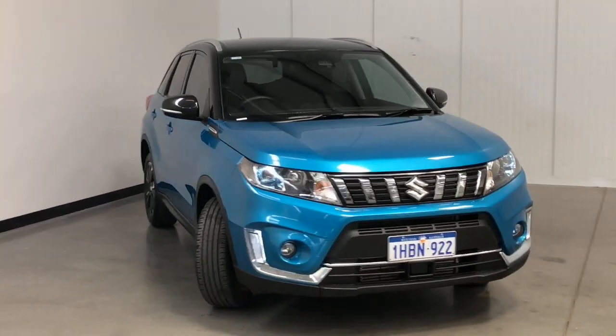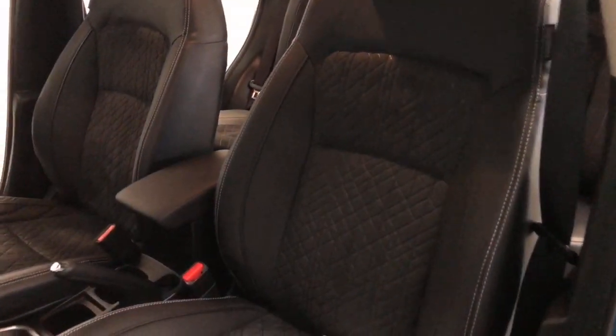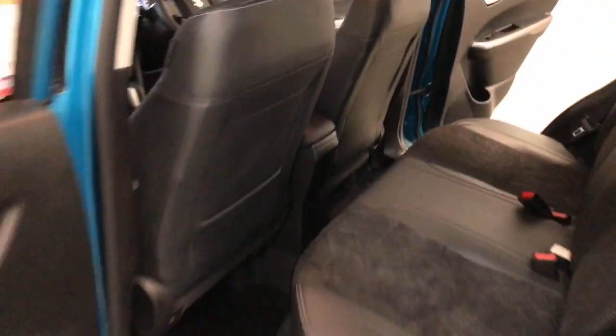Suzuki claims the Vitara uses 5.9 litres per 100 kilometres of premium unleaded petrol in the combined city and highway cycle, while putting out 138 grams of CO2. It has a 47-litre fuel tank, meaning it should be able to travel 797 kilometres per full tank.